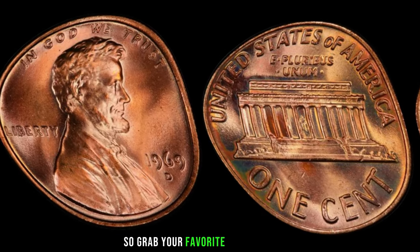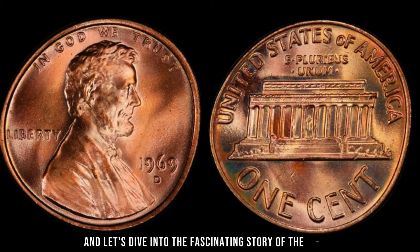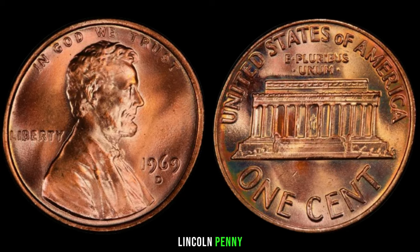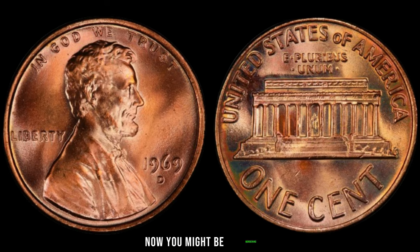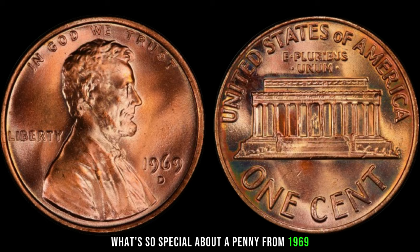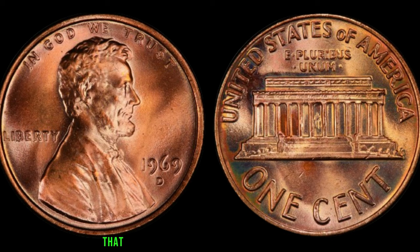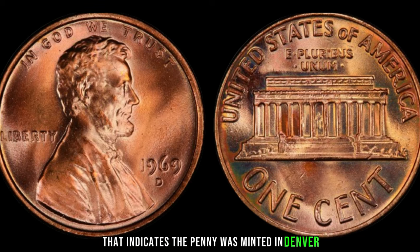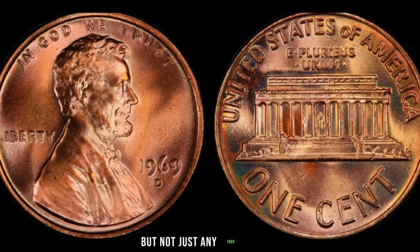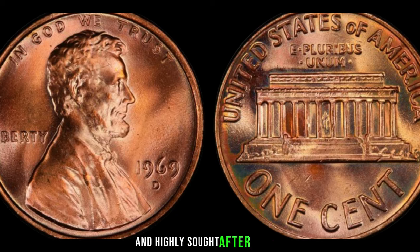Let's dive into the fascinating story of the 1969 D Lincoln penny. You might be wondering, what's so special about a penny from 1969? It's all about the D mintmark — the small letter D that indicates the penny was minted in Denver. But not just any 1969 D penny; we're talking about a rare and highly sought-after variety known as the 1969 D double-die obverse.